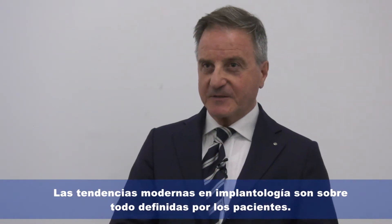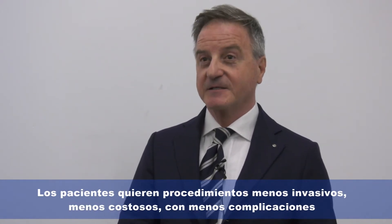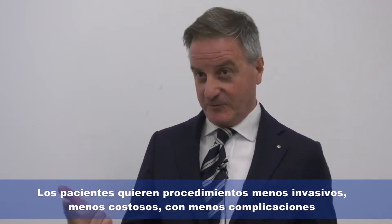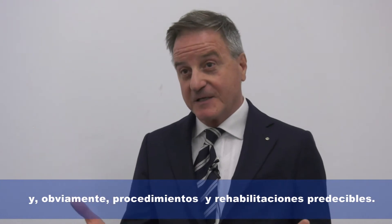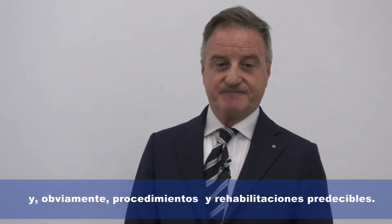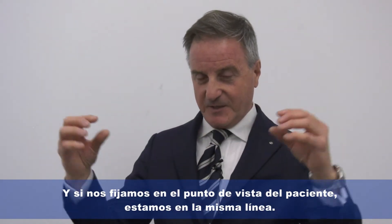The trends in implantology are mainly detected by patients. Patients are asking for less invasive procedures, less complications, and obviously a predictable procedure with predictable prosthesis. If we see that from the patient's view, we are on the same page.